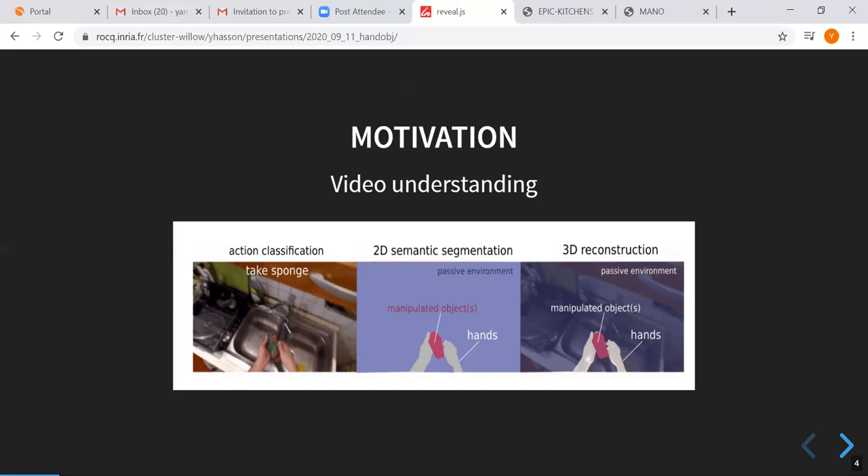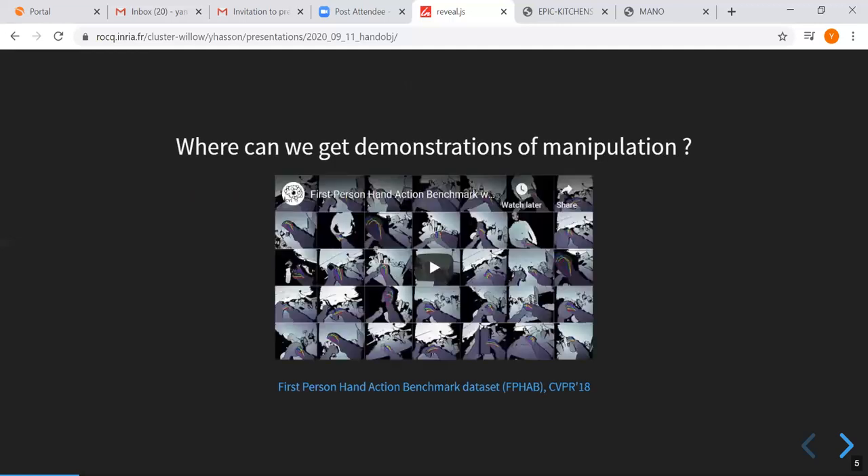Once we decide we want to capture 3D information, we have to decide how to represent the scene. Given our very human-centric focus, we can factor out scenes into a human agent — typically you only see the hands and forearms — and manipulated objects, plus a passive environment. The question then is: where can we get demonstrations of manipulation? We're in a very data-driven era, so where we're going to curate this data from is really a crucial question.